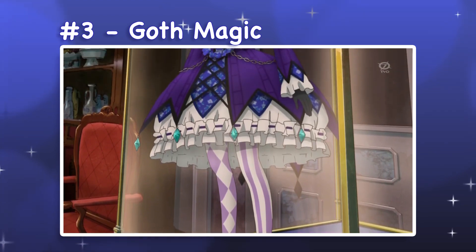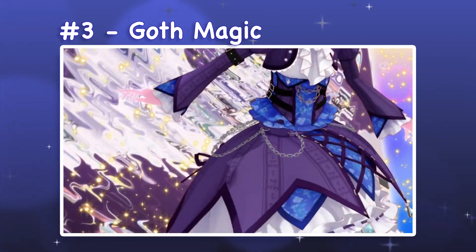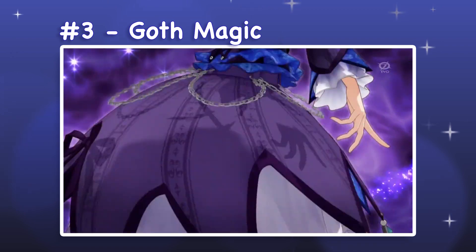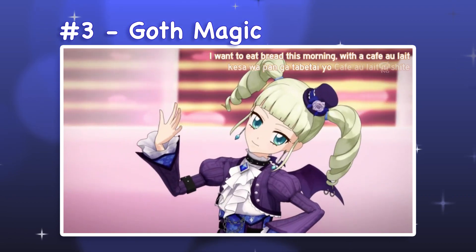3. Goth Magic. Goth Magic is a cropped jacket and skirt set with heels and tights. To me, this is an enhanced version of Blue Empress. The batwing motif is a lot more explicit here, and the silhouette is a lot more dramatic. This design has so much impact because of how graphic and exaggerated each element is, with each one containing subtle details that don't distract from the strong shapes of the pieces.